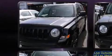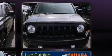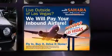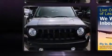Jeep ensures the safety and security of its passengers with equipment such as head curtain airbags, front side impact airbags, traction control, brake assist, anti-whiplash front head restraints, ignition disabling, and ABS brakes.